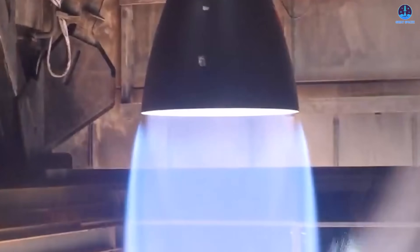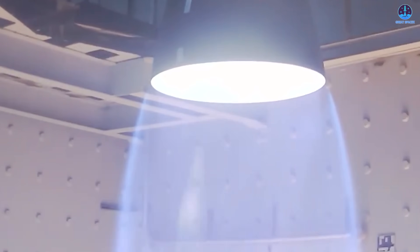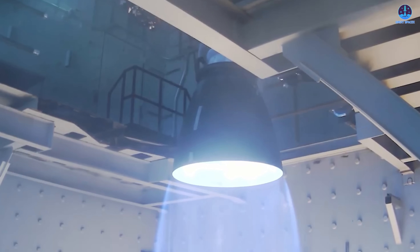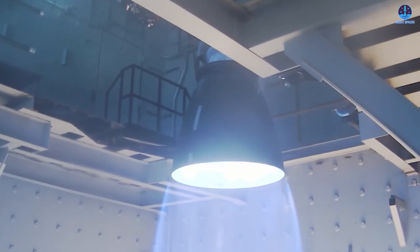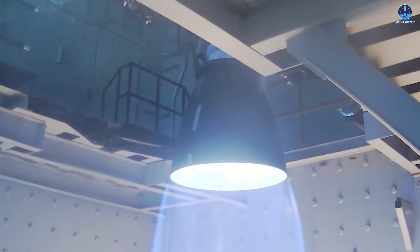Beneath the frost, Raptor 3 unleashed an extraordinary amount of thrust, reaching an incredible 280 tons. This represents a major step forward, surpassing the performance of Blue Origin's BE-4 engine, which was once considered a strong competitor in the methalox category. Raptor 3's demonstration also highlighted its enhanced gimbal capability.